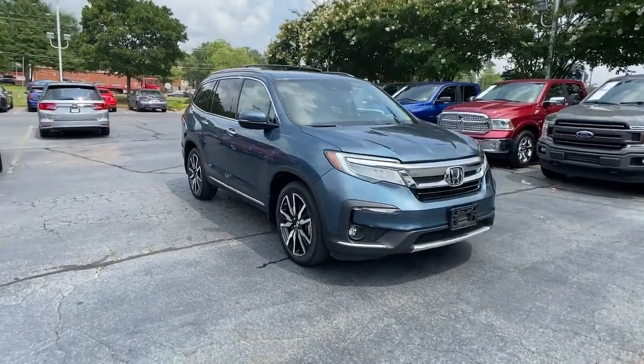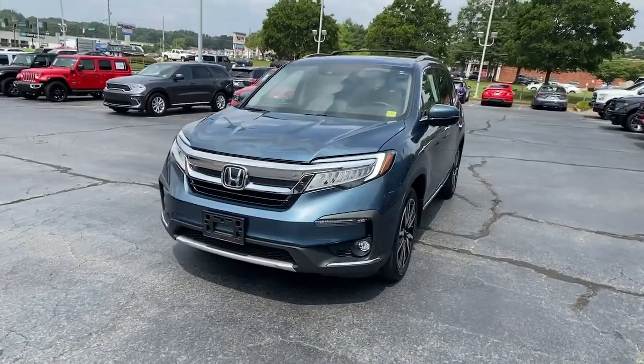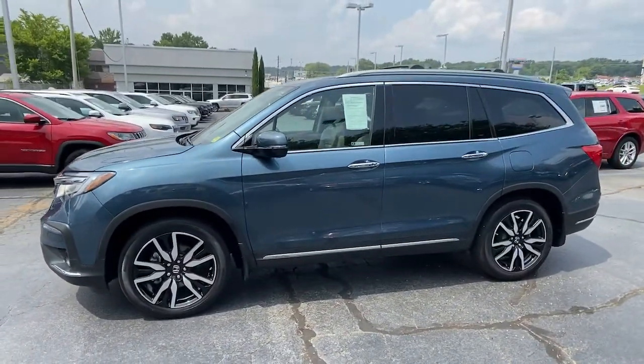This could be the car for you. The 2019 Honda Pilot, with less than 45,000 miles on the odometer — this vehicle stands out from the rest.